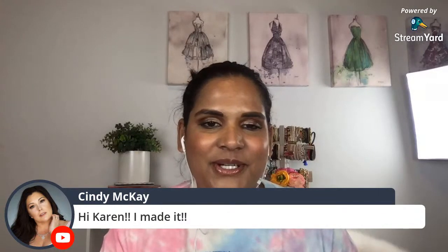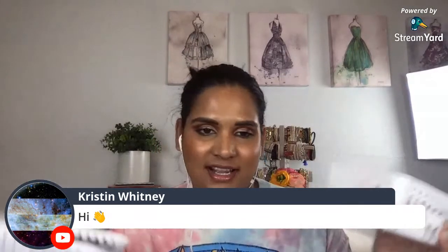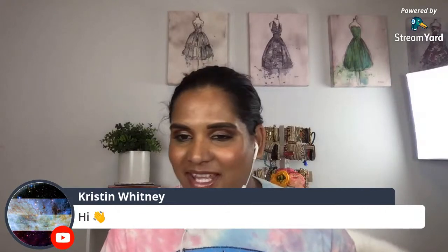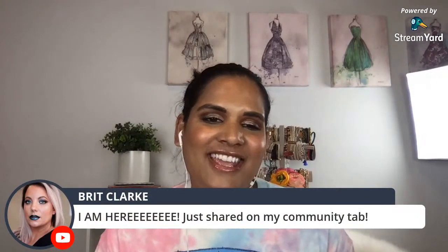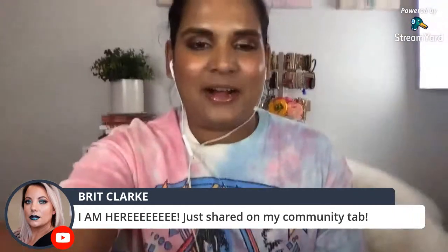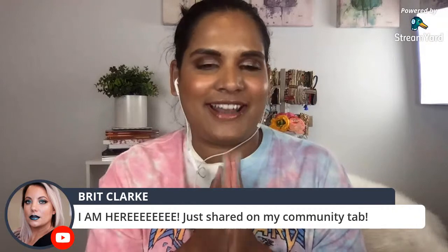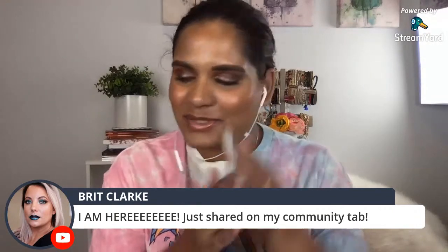I apologize for the impromptu live. I have tons and tons of Sydney Grace product with me to show you guys. Thanks so much for sharing on your community tab - I'm trying to learn from Brit Clark, she's really amazing at asking everyone to share and like, so please share and like because it helps me out a ton.